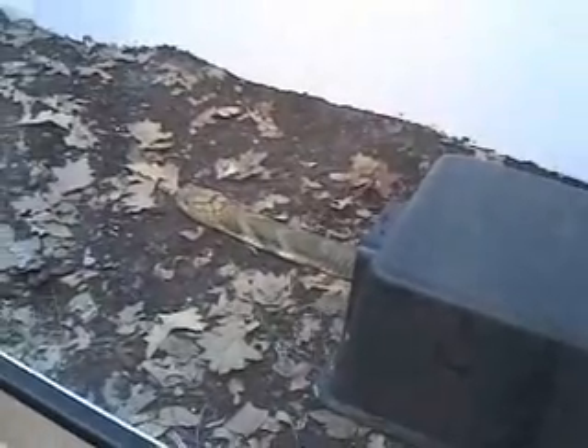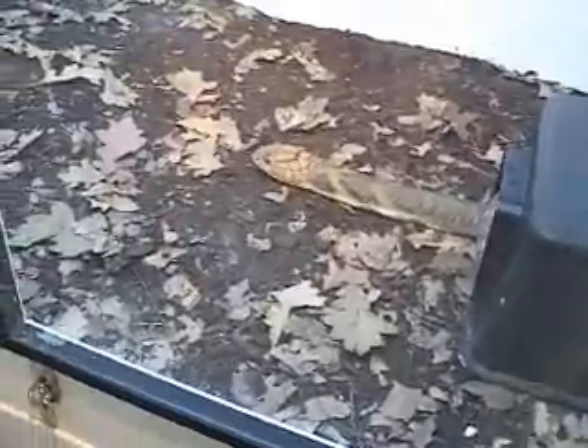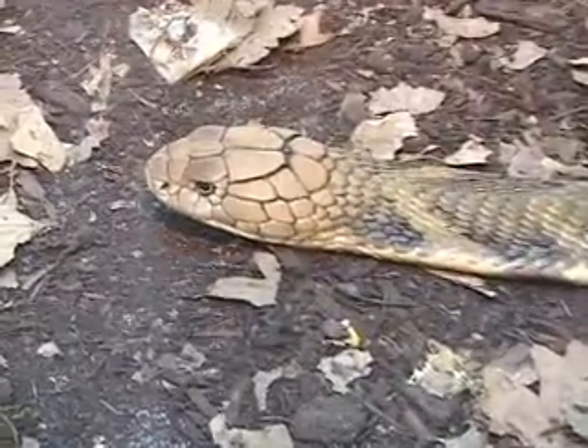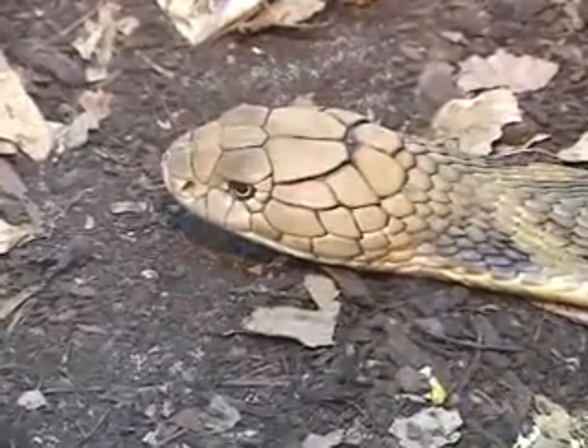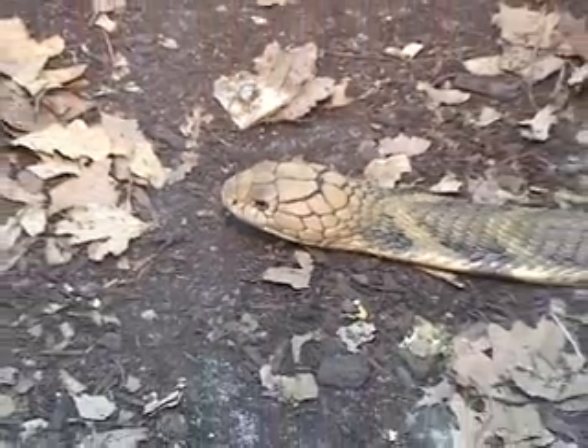In the wild, they generally eat snakes — that is the big part of their diet. Here in captivity, this one likes to eat rodents; he loves eating his rats. He's not being very exciting right now. He's resting, and that's fine. We don't want to upset him — we'll let him rest.